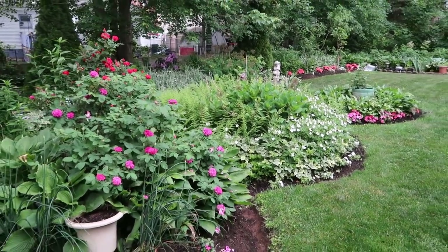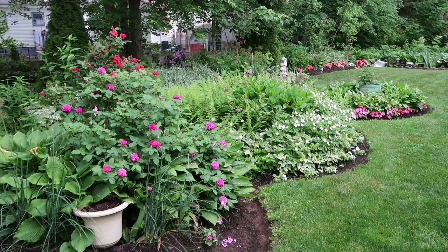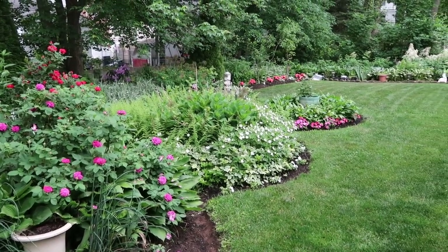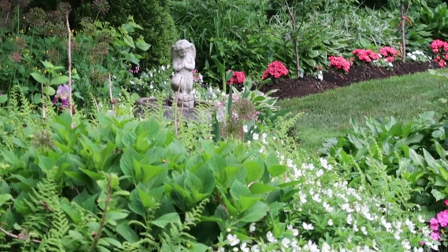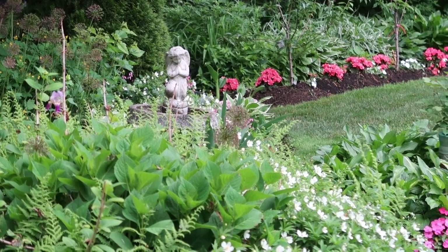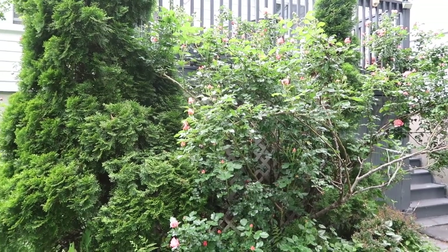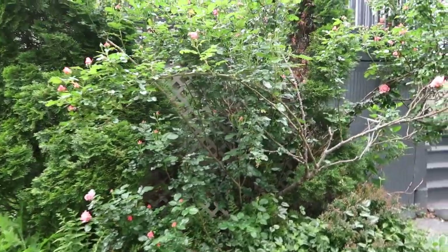Right now you can see a lot of color with the roses and the hydrangea — it's just beautiful. You can see Cornelia Rose here, where she is in terms of the deck and from this viewpoint. She's full of buds, looking quite beautiful.